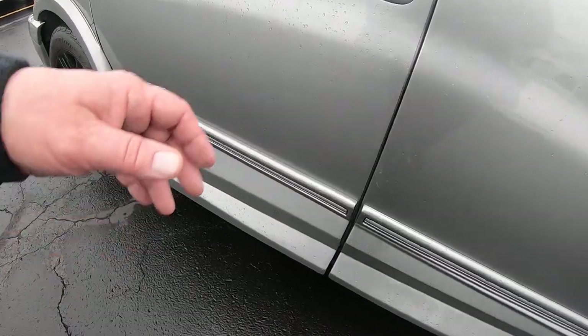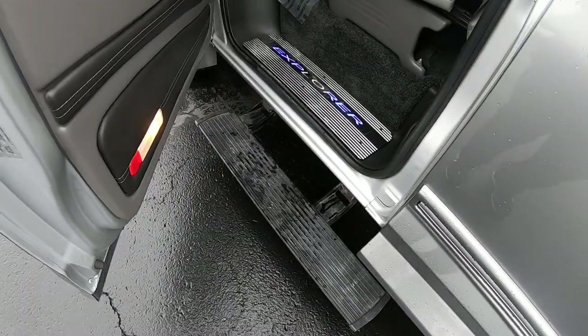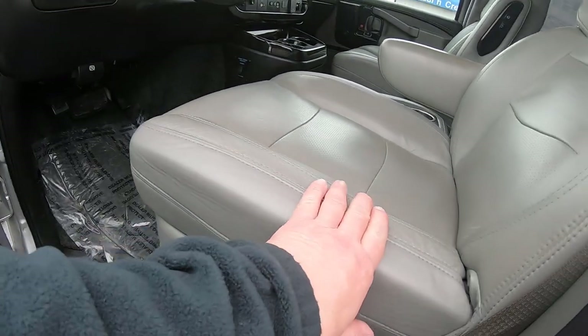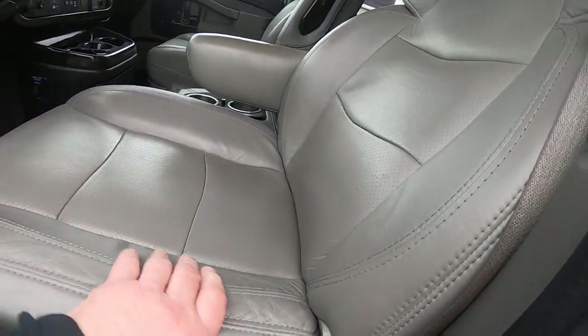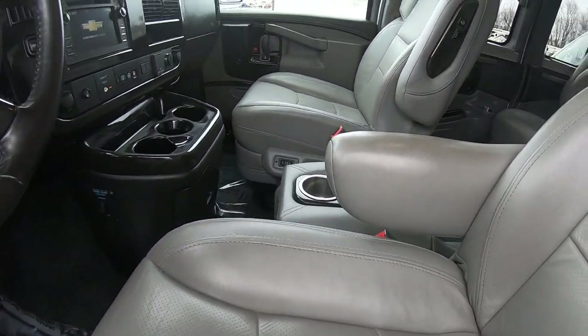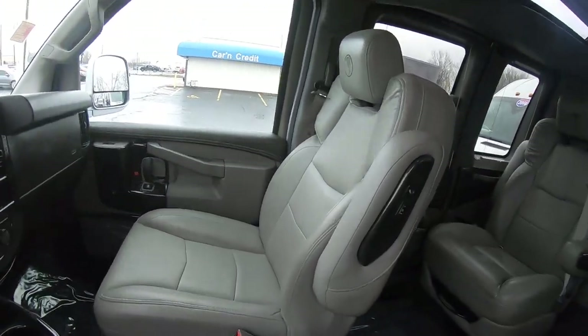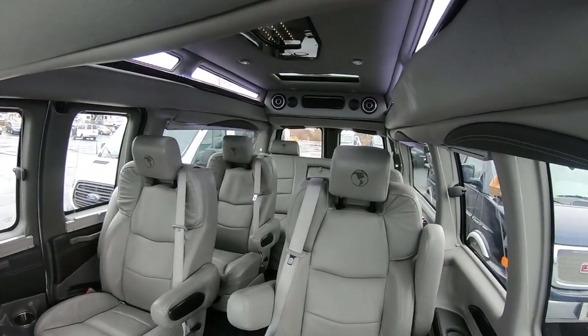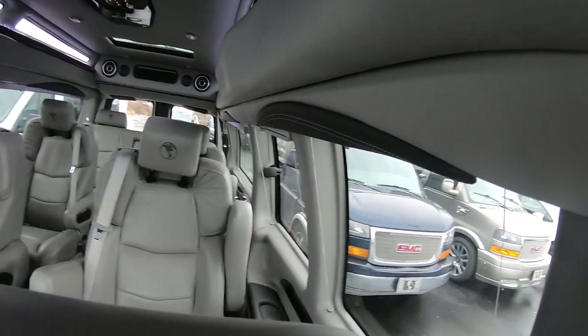As we open the doors, you have power running boards that come out. Beautiful interior — it's about a medium gray leather all throughout. You've got six captain's chairs that are leather, and the rear sofa seats three, leather as well, and it is power.